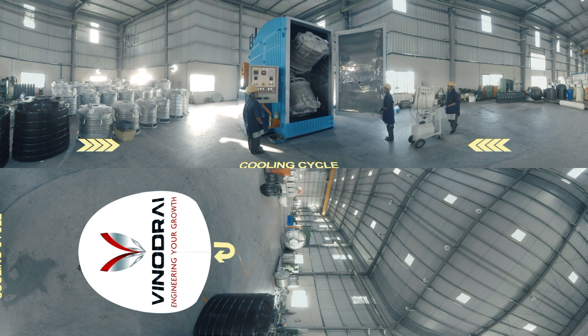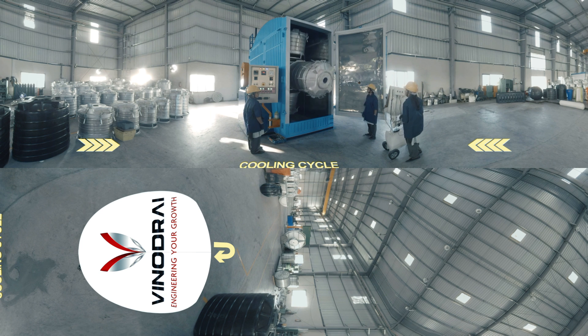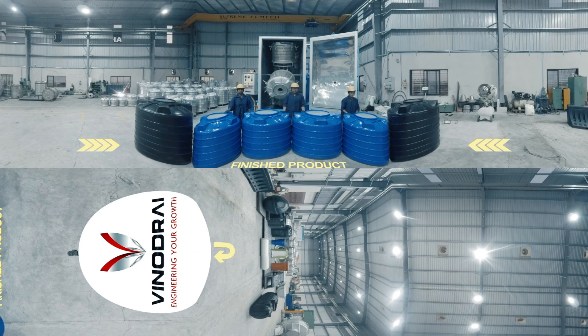The EN 1000x2 is capable of producing two tanks of 1000 litres or four tanks of 500 litres at a time, bringing you increased productivity at the lowest ever fuel cost.